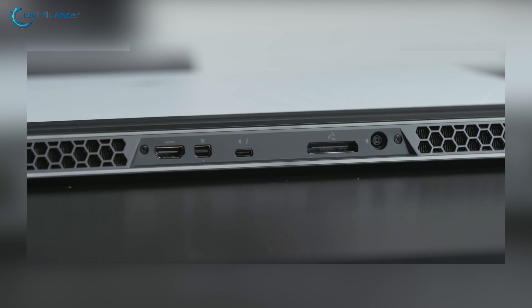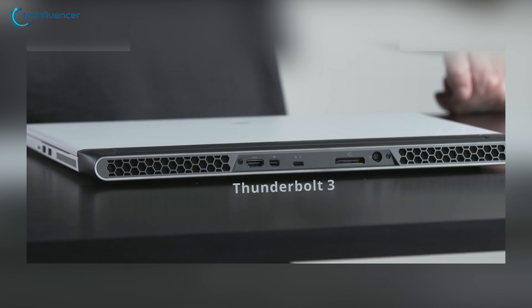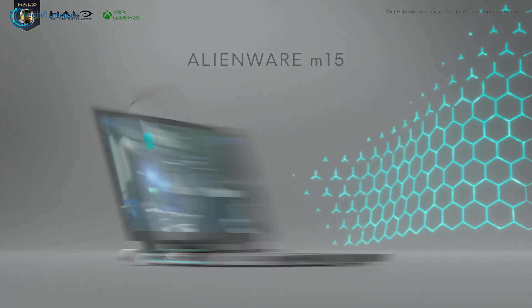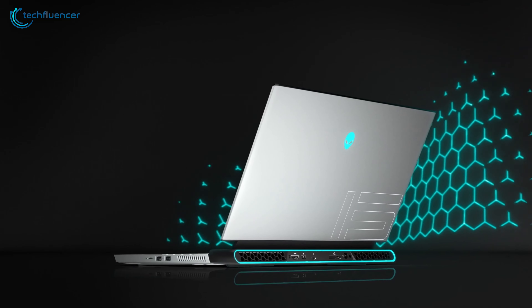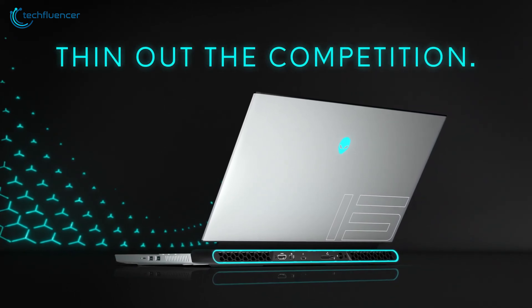The M15 R4 has many connectivity options, including HDMI 2.1, USB 3.2, and a Thunderbolt 3 port. So it is safe to say, the Alienware M15 R4 is a gaming beast that perfectly utilizes the RTX 3060 to present you with unrelenting gaming performance.